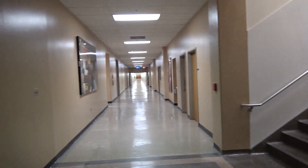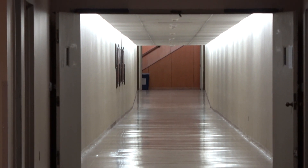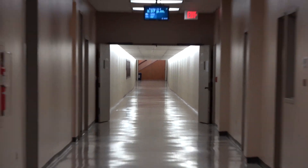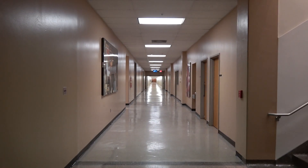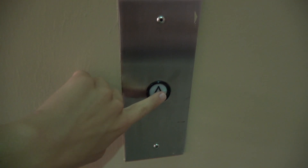Here we come to another tunnel elevator in the VET building at Texas A&M University in College Station, Texas. See that tunnel right there? It leads into the VET administration building with the 1968 Dover — the other Dover traditional I filmed last year. This is the similar one I found just today. It's a Dover traditional classic from 1984.